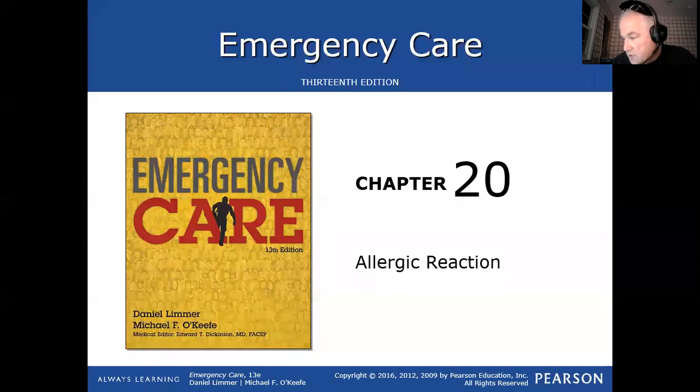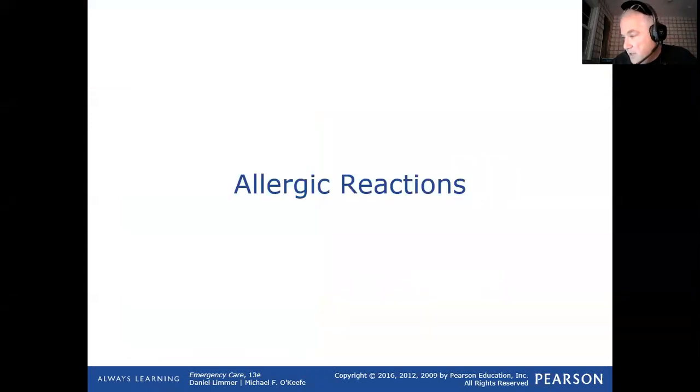Both my boys are away this Shabbos so I don't really have anything going on. So what we're really talking about tonight is something called anaphylaxis.